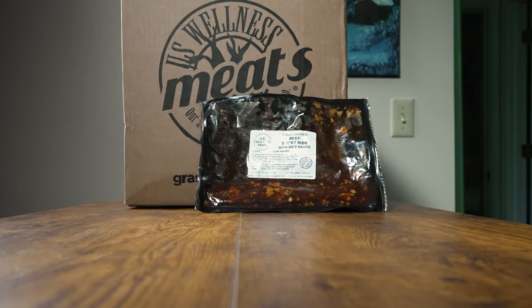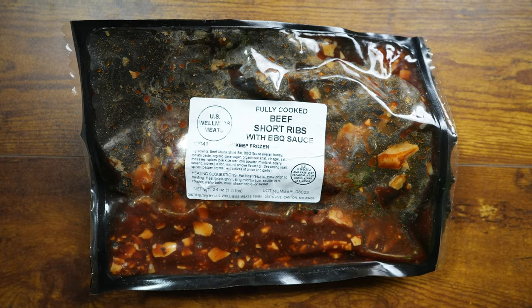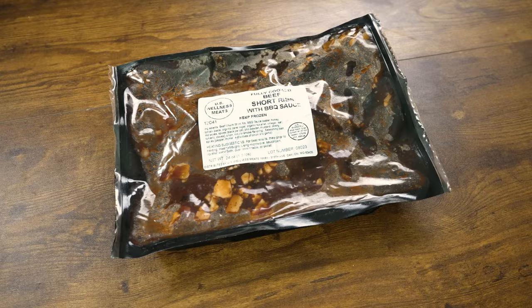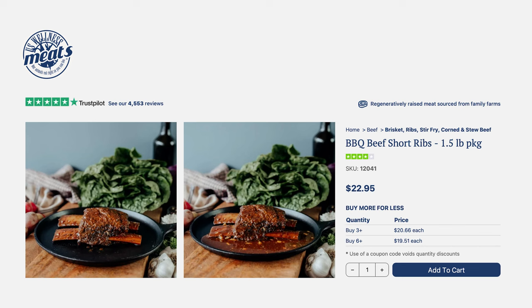First, we have barbecue beef short ribs — 1.5 pounds, starting strong with these hefty ribs. Ready for slow cooking to melt-in-your-mouth perfection. At $22.95, they promise an unforgettable barbecue. These ribs are already fully cooked, so I should just be able to heat them up. I'm going to have these tonight — a little snack time.